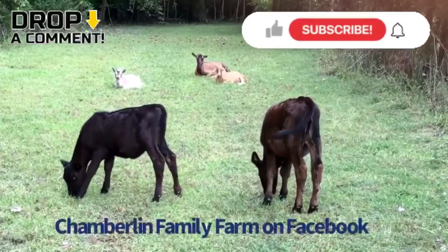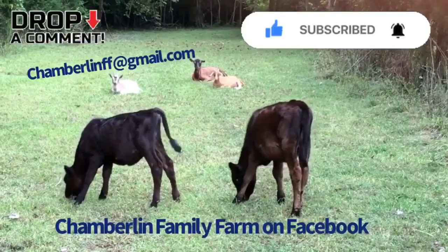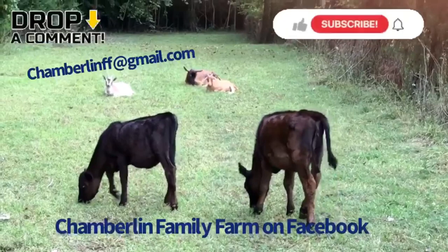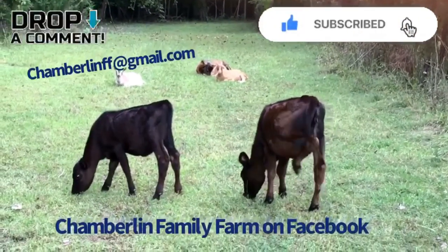We hope you enjoyed watching Chamberlain Family Farms. You can contact us at chamberlainff@gmail.com. You can also check us out on Facebook — Chamberlain Family Farms. We hope you enjoyed. Please like and subscribe.